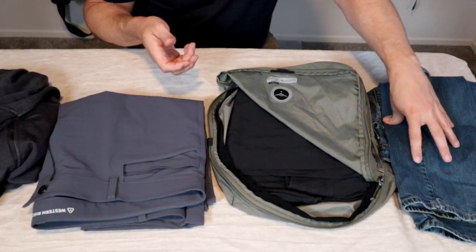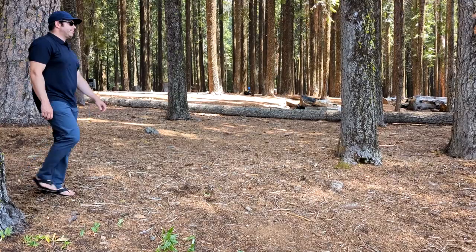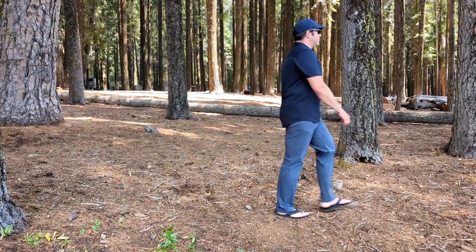If you've watched my channel before, you know I'm a big fan of both synthetic and merino wool fabrics for travel. Unlike cotton, they're low maintenance, lightweight, they pack down small in your bag, they're easy to clean, and they can look great if you have the right style.